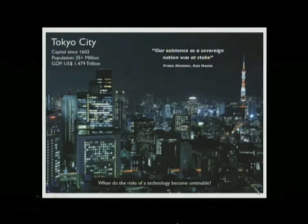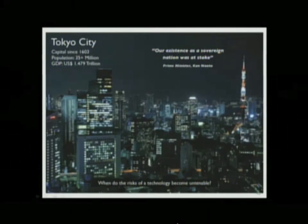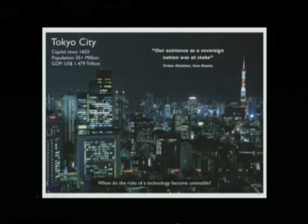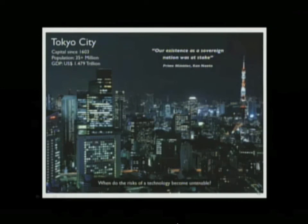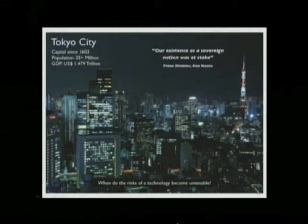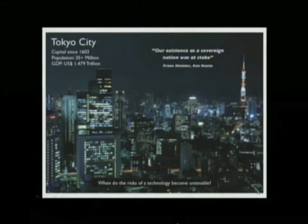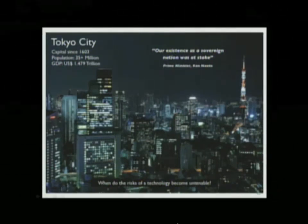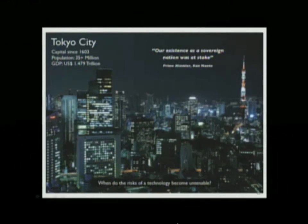Prime Minister Kan said that Japan's existence as a sovereign nation was at stake. When you consider evacuating Tokyo with 35 million people, that goes beyond monumental decisions. Nikolai Gorbachev, in his memoir, said that the real cause of the collapse of the Soviet Union was not perestroika — it was Chernobyl. So we're dealing with a technology that can have 40 great years and one bad day, and the one bad day is bad enough to take out a country. At what point does the risk of a technology become untenable?